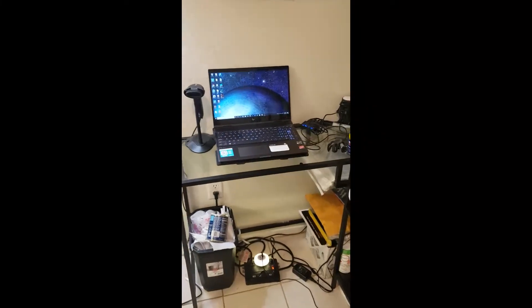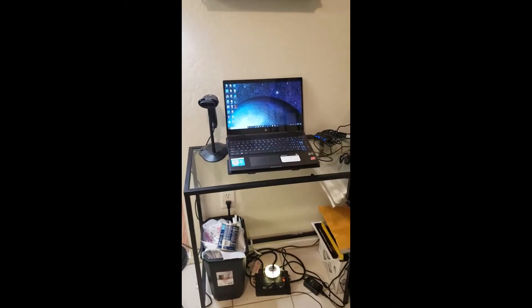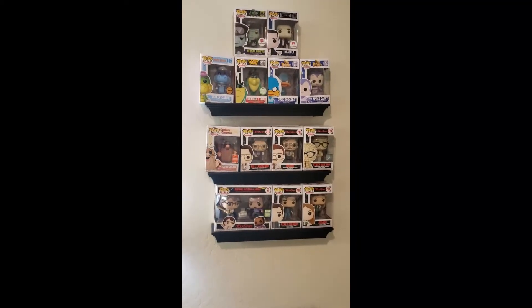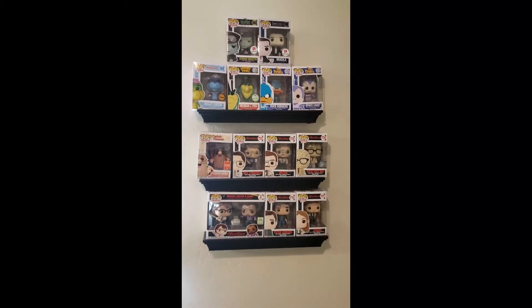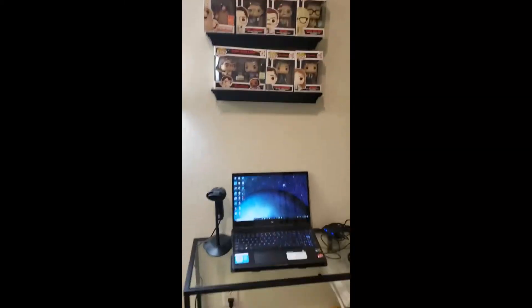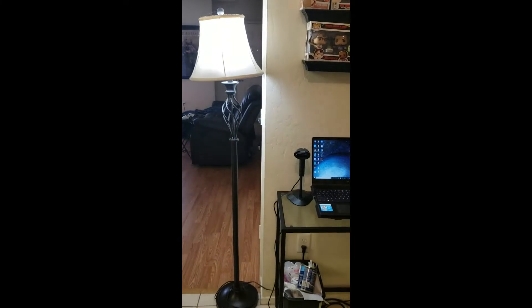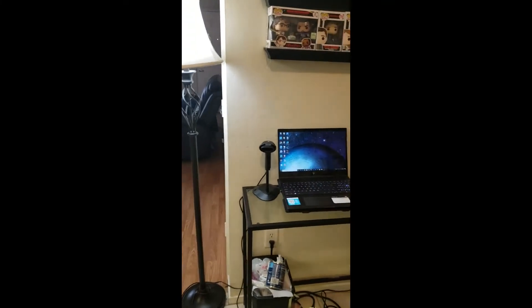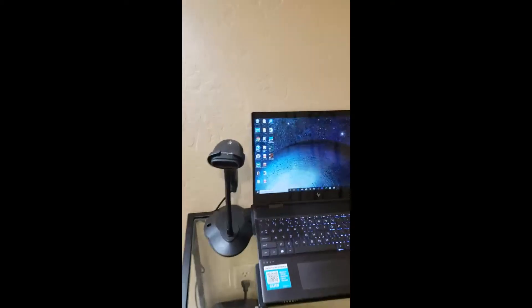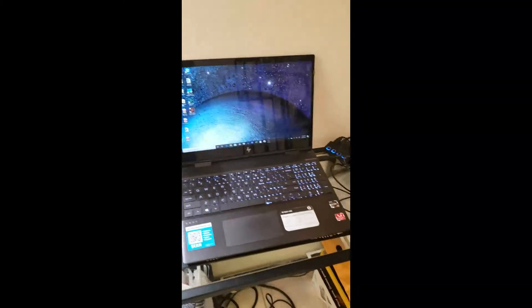So now I'm going to show you my office area. First I have my little section of Funko Pops that I collect — I like pops, so I have a little section right there to enjoy while I'm working. Here's my little lamp that I use for light when I make videos, and this is clearly where I keep my computer and everything.